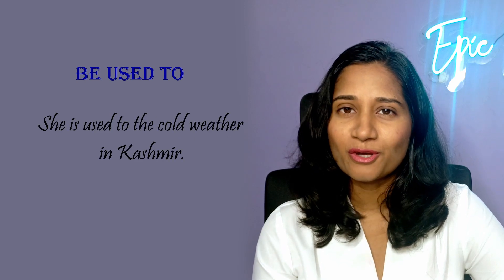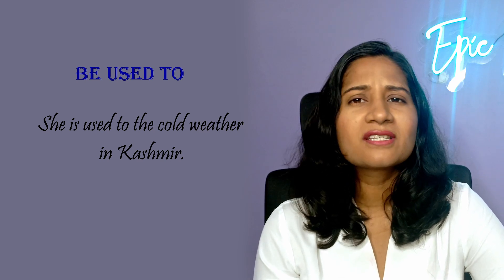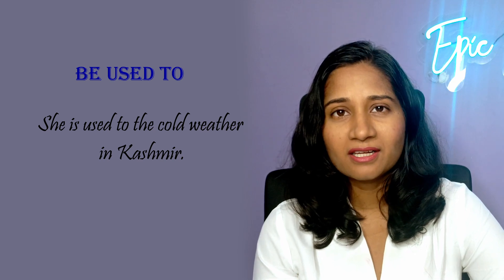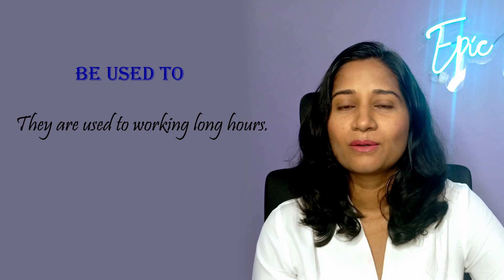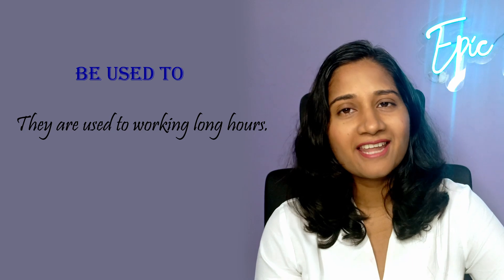She's used to the cold weather in Kashmir, meaning she's familiar and comfortable with the cold weather — it's something she experiences regularly and is accustomed to. They're used to working long hours, meaning working long hours is normal for them. They have adapted to it and it's something that they can handle.